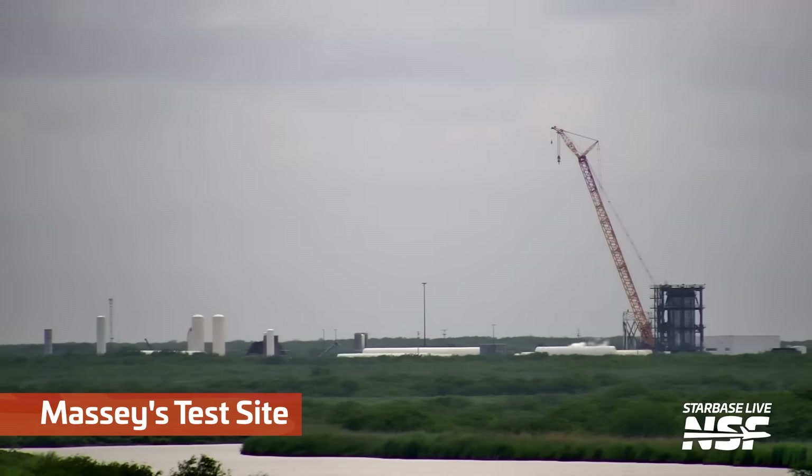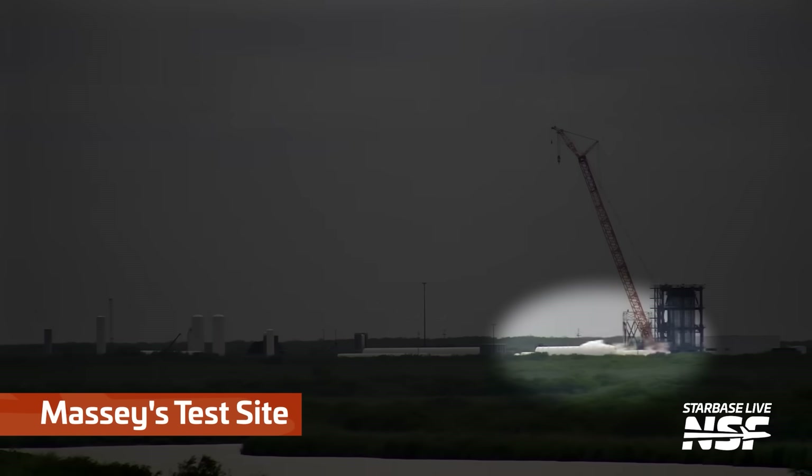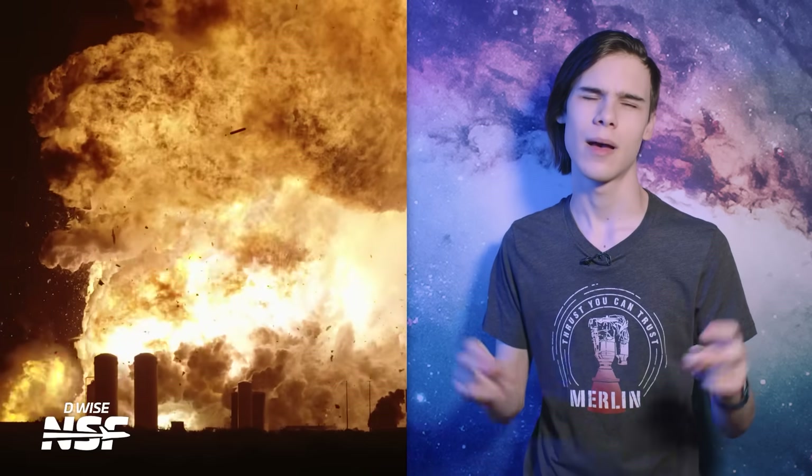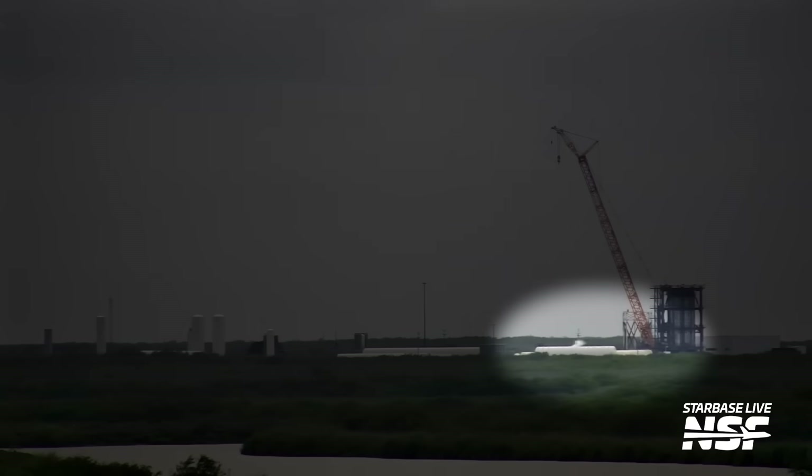Later in the week we got some surprisingly good news regarding the Massey's test site. We spotted the nitrogen side of the tank farms starting to spool up again for the first time since Ship 36's mishap. It might have only been a short 8-minute test, but this was clearly a sign of controlled and intentional operations. This specific area of the test site is the furthest from the location of the enormous fireball caused by Ship 36, so it is entirely logical that it would be the first section to resume operations.